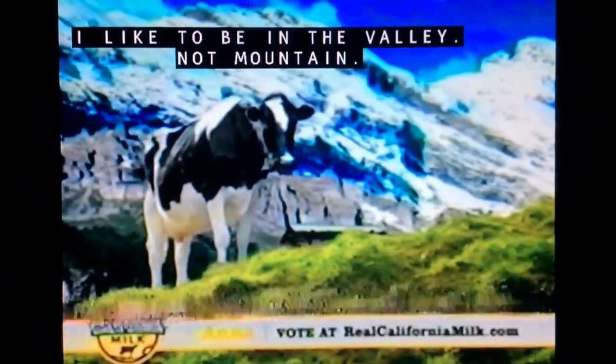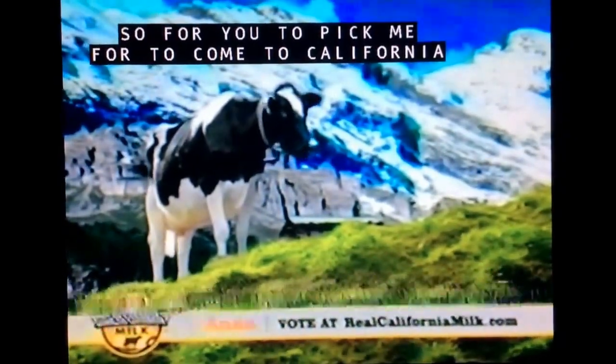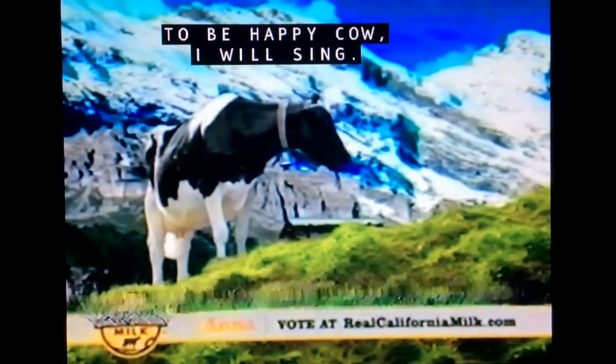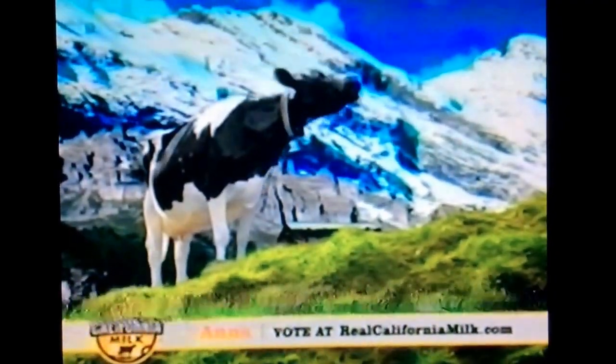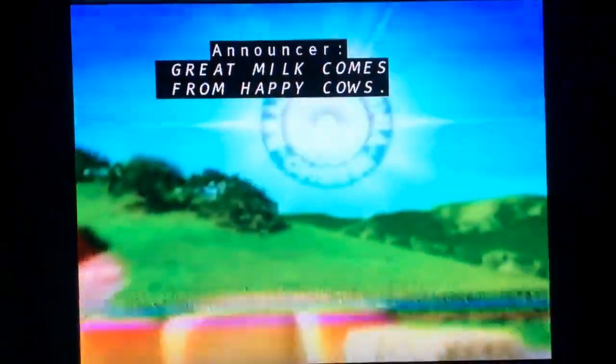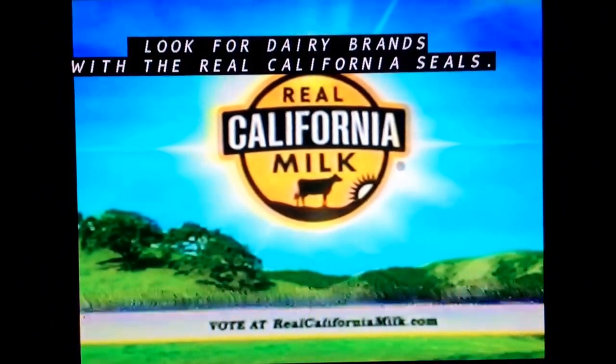My name is Anna. I like to be in the valley, not the mountain. So for you to pick me to come to California to be Happy Cow, I will sing. Great milk comes from Happy Cows. Happy Cows come from California. Look for dairy brands with the real California seal.